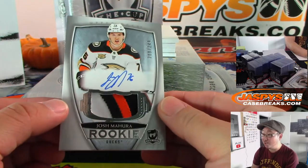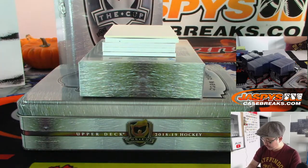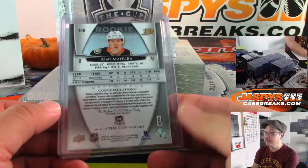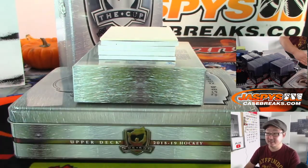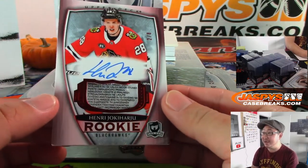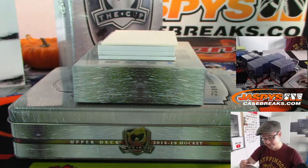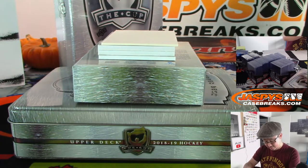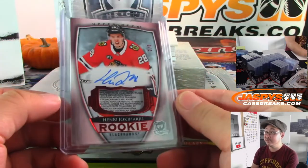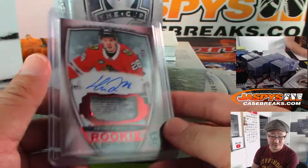We've got Josh Mahura, 200 out of 249 for the Ducks — that is Anaheim 0, that'll be for Dennis Moore. Did they turn into the Hurricanes? And we've got two out of eight, another laundry tag and autograph — Joki Harjoo — that's for the Chicago Blackhawks, that'll be for Chi with the Blackhawks. Is this a good one? Noah seems to imply that it is a good one. Matt says nice. Chi, you got a nice one here.